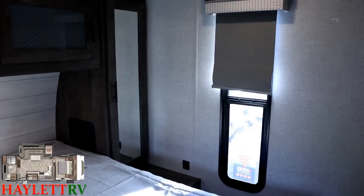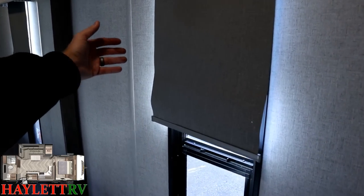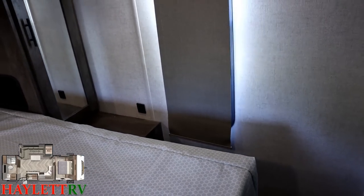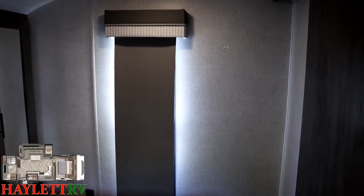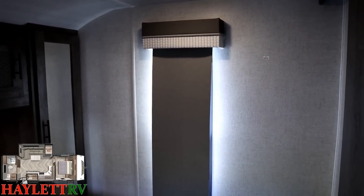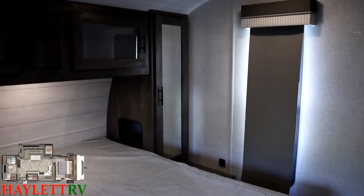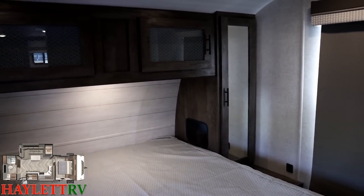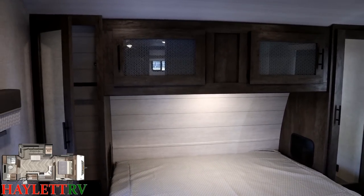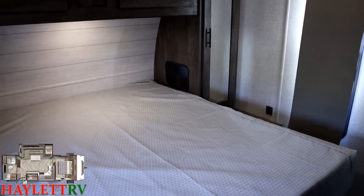Even here in the bedroom they're still using nice blackout roller shades that go down well past the window. On the wall there are TV hookups, so if you want to put a little pivot mount you can. That tall window is great — if you're laying in bed and hear a funky noise, you can peek out to see what's going on. In a full Wildwood you'll have a full overhead cabinet in addition to the dual mirrored hanging towers.